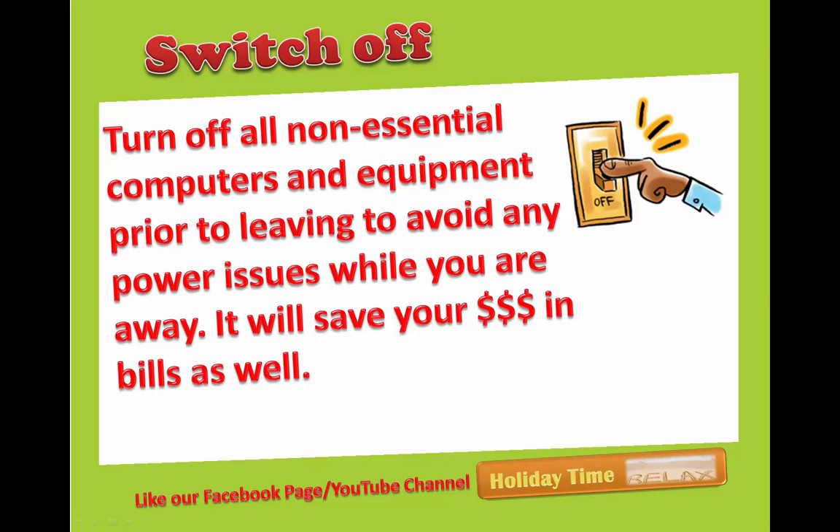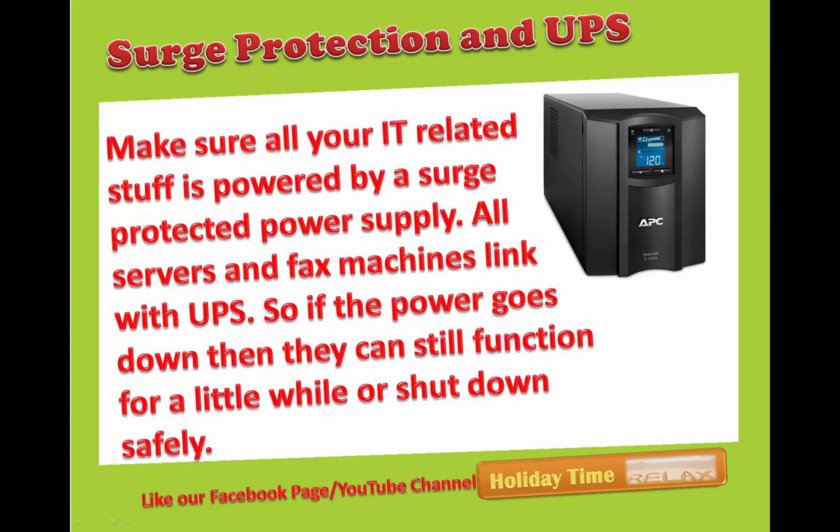Switch off: turn off all non-essential computers and equipment prior to leaving to avoid any power issues while you are away. It will also save you a lot of money on your bills.